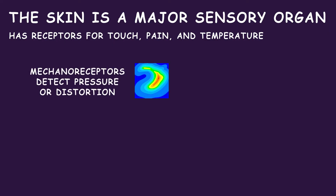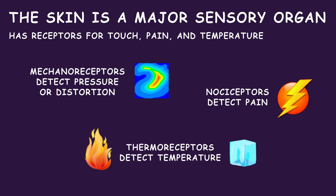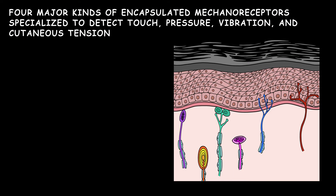Mechanoreceptors detect pressure or distortion, nociceptors detect pain, and thermoreceptors detect temperature. There are 4 major kinds of encapsulated mechanoreceptors specialized to detect touch, pressure, vibration, and cutaneous tension.